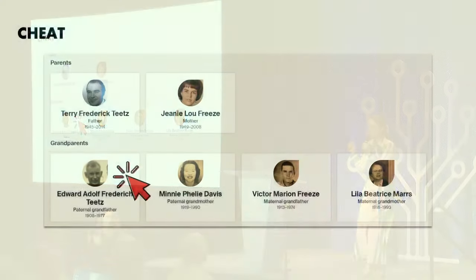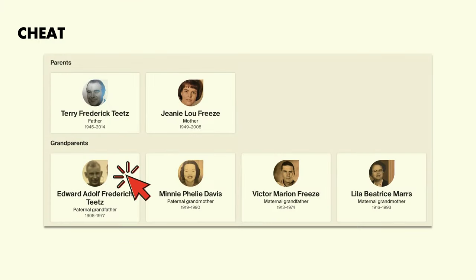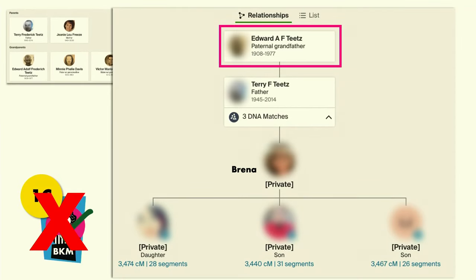Cheating tools get you a best-known match faster, but you have to be cautious — you want to cheat off the right people. When you get to the ThruLines tool, you can click on Edward, which is her grandfather, and that takes you to his page where you can see descendants of Edward. The problem is there aren't any other children of Edward who have descendants tested. So we don't have a first cousin on Brenna's dad's side who has taken a test — we don't have a best-known match.